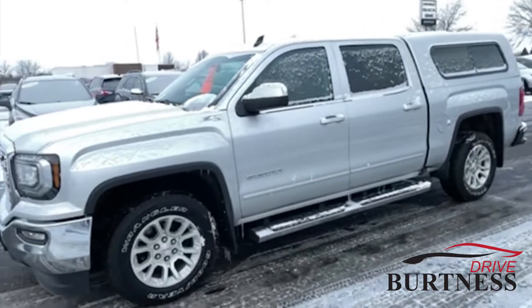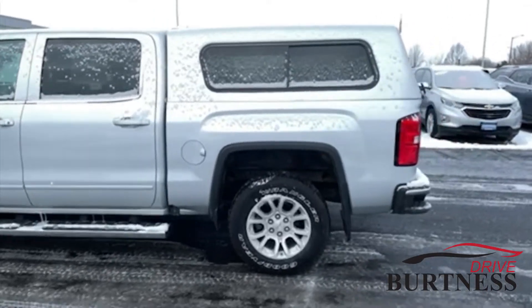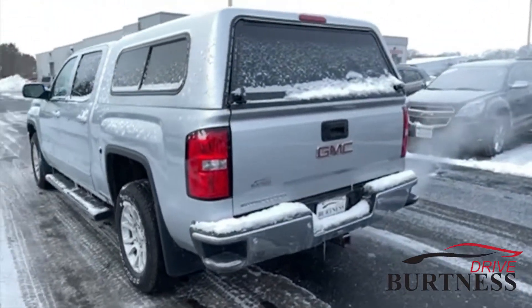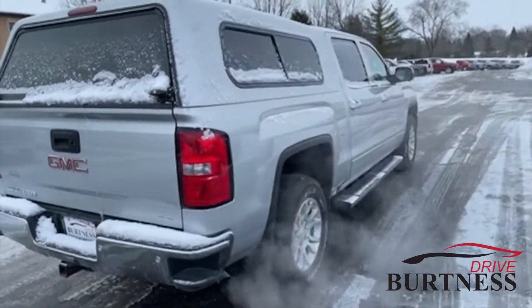This vehicle is a certified pre-owned vehicle, so you do get the remainder of the factory warranty. You'd also get 12 months, 12,000 bumper-to-bumper extension and a six-year, hundred-thousand-mile powertrain extension on the warranty as well.